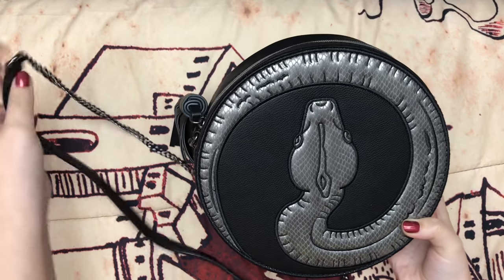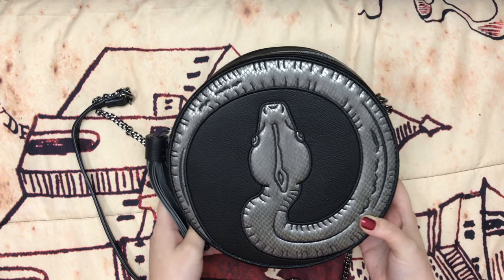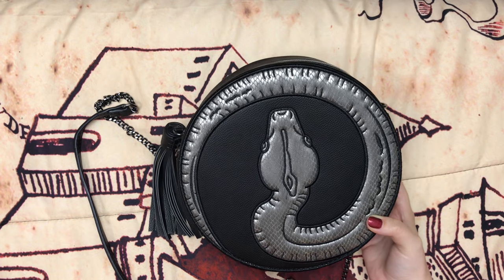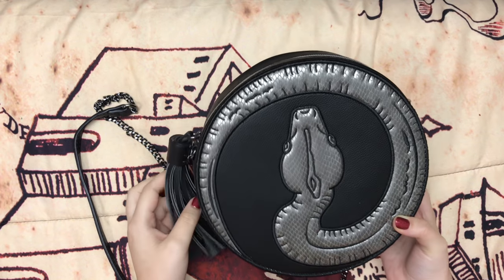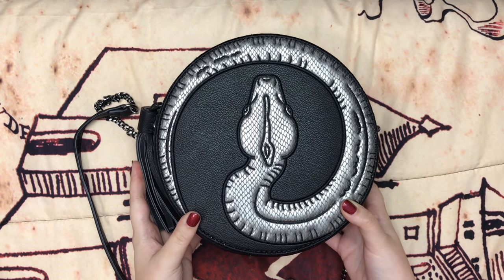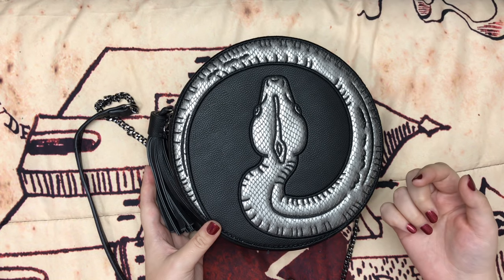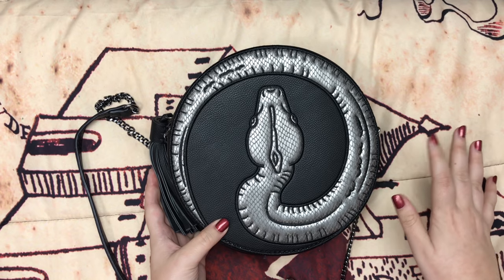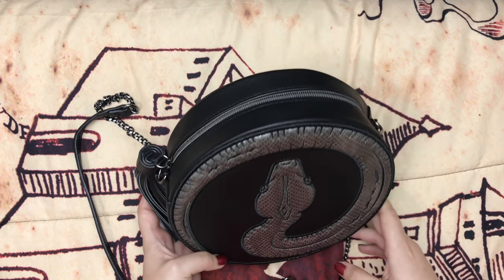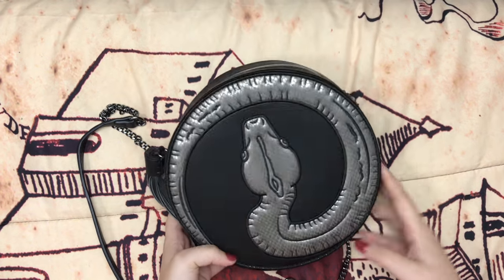Next I got this Nagini bag on BoxLunch. Oh my gosh, they had the best Daniel Nicole bag sale recently — this bag was originally $64.90 and I only paid like 20 bucks. They had all the horcrux bags on sale and I was going to get them all, but then I showed some willpower and only got this one. I've been wanting this one for a while and now I'm just going to wait for sales on the Daniel Nicole bags because they usually always go on sale.